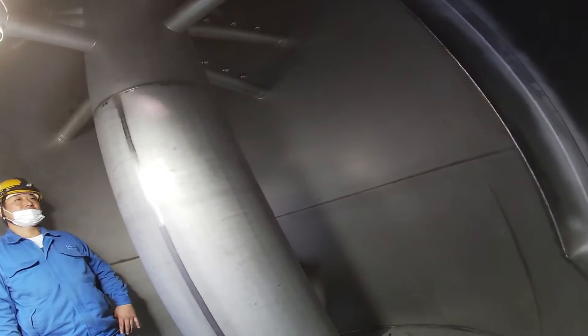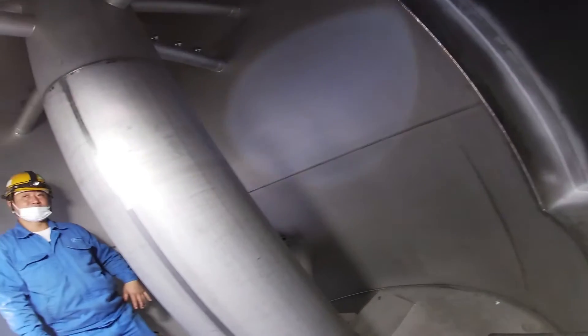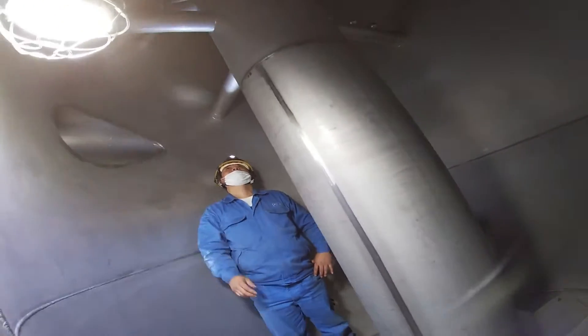I'll go inside — check it! You're not scared, bro.